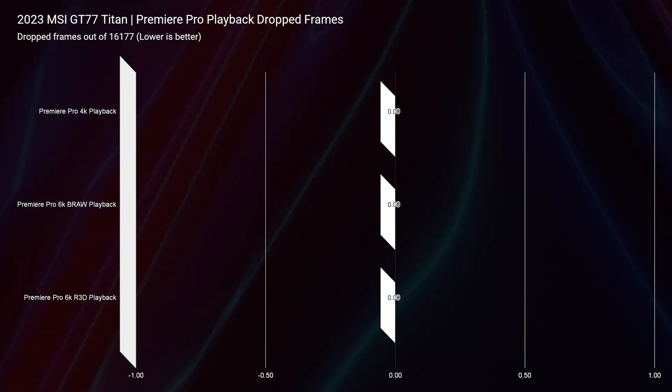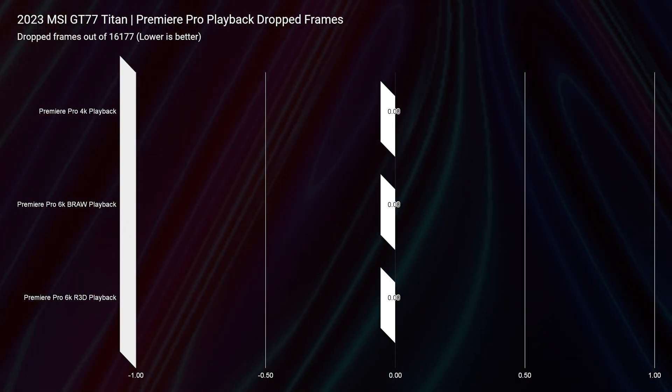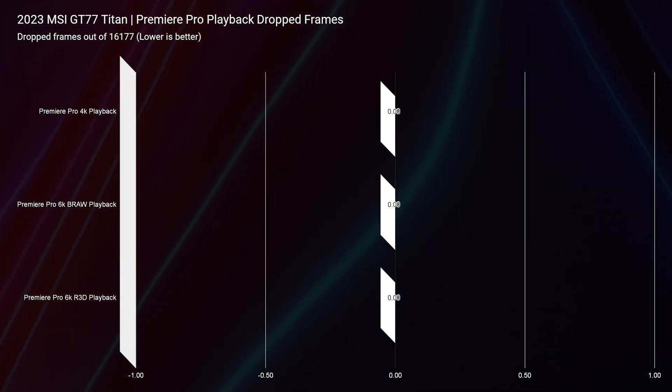The reason this stands out is we see zero dropped frames in 6K RED footage — a first on my channel for a laptop. RTX 40 series and Intel 13th gen are definitely working together to give us zero dropped frames for RED footage, zero for BRAW, and zero for 4K. This is a great video editing laptop if you're using high-resolution footage. However, if you're in 4K or even 6K BRAW, you'd be fine buying a slightly lower-tier 40 series or 13th gen laptop. Punch for punch, the people who will see the most benefit from this laptop are 3D modelers, architects, Blender users, and editors working with 6K RED or complex 6K BRAW projects — those are the people who should go with the top-of-the-line 13th gen and RTX 40 series.